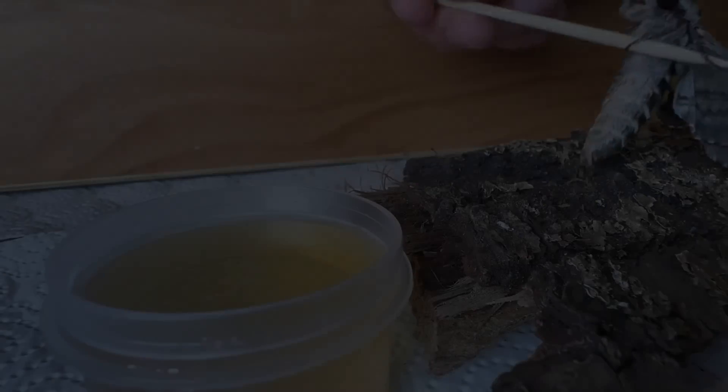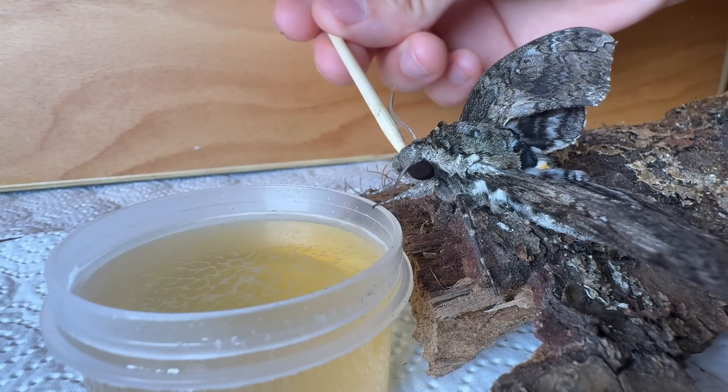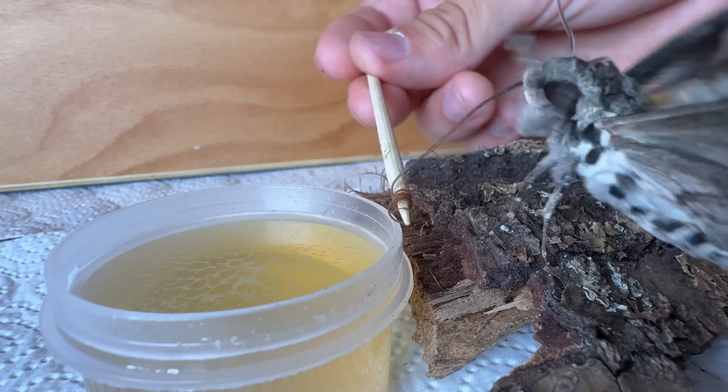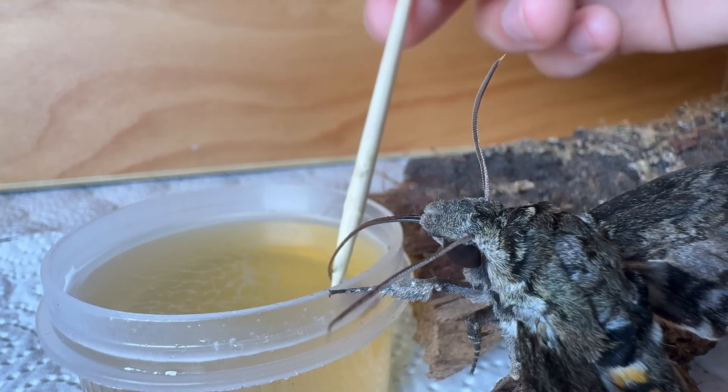If you have the impression that one of the moths can't find the food, you can also feed it by hand. Simply place it at a food source, carefully unroll its proboscis — for example with a sharp wooden stick — and dip it into the food. Then the animals immediately start sucking.